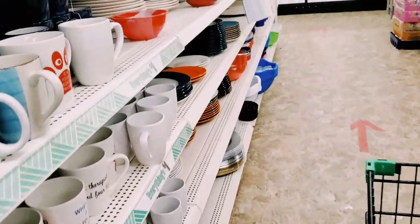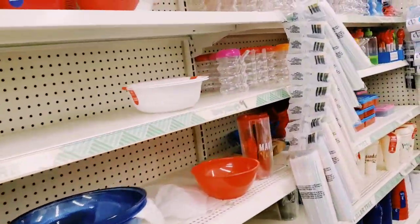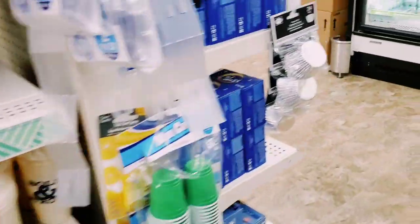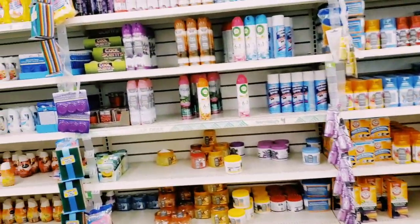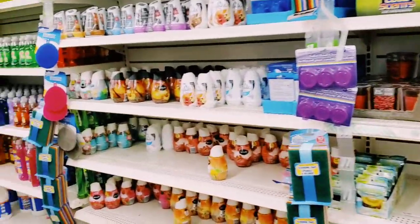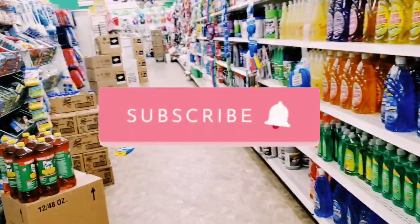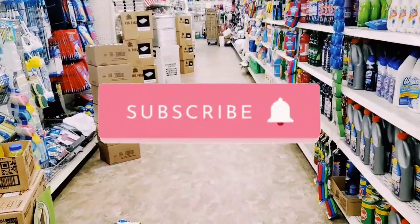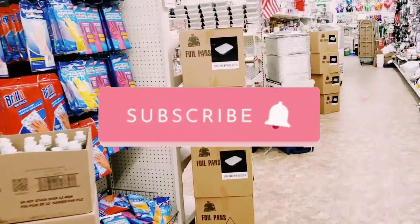Alright guys, I'm gonna head out — it's been over 20 minutes. We're gonna catch you on the next one and go shopping again together very soon! Please make sure to subscribe if you haven't already, hit the thumbs up, comment down below so I know who I'm shopping with. Subscribe to my second channel Bonus Bargain Beauty and join us over on Facebook!